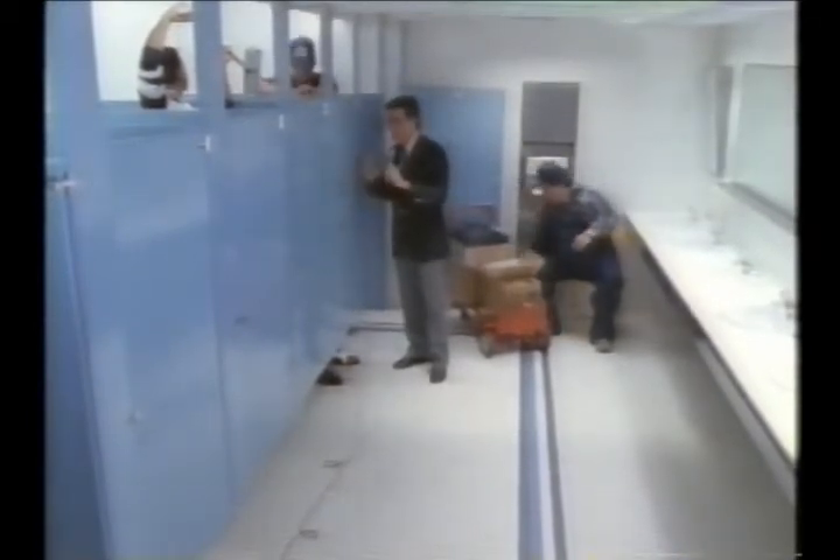Mr. Simpson! Mr. Simpson, get out of here! Mr. Simpson, we're conducting a test. We want to know if you can tell the difference between your current dispensers and Scott High Capacity Dispensers. Our dispensers are fine! Oh yeah? Well, I'll bet that wimpy dispenser of yours has run out of paper by now.